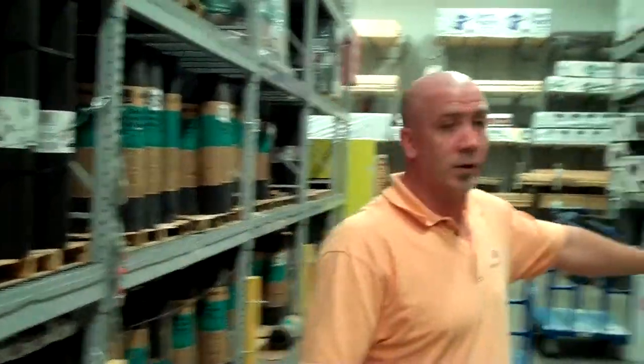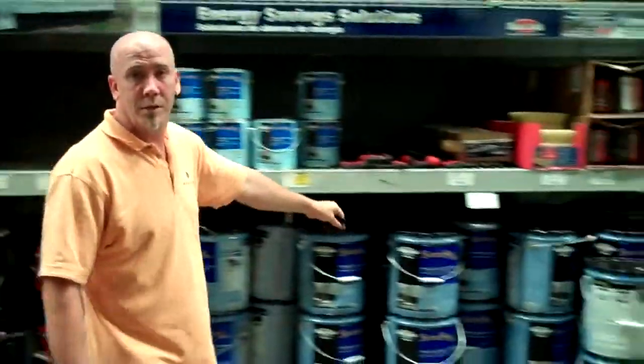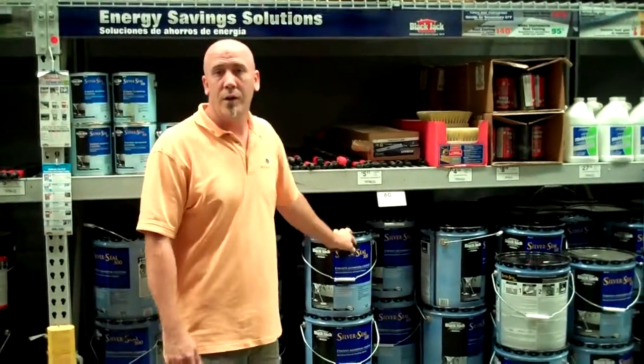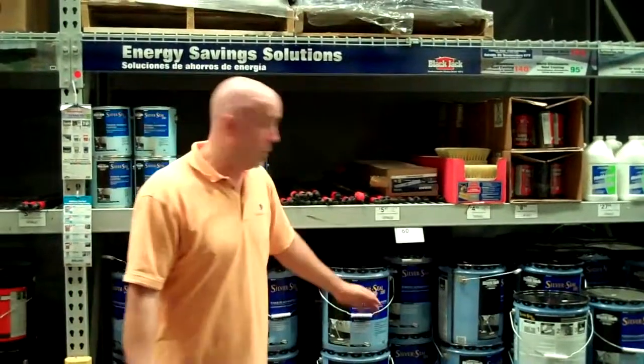And then if you get the roof mucked up, look at all these different things here — all different types of sealers, cold and lap cement, aluminum type sealers. Figure out what it is. 60 bucks for a five-gallon thing covers 250 square feet. Think about that when they're charging you a thousand bucks to seal your property.